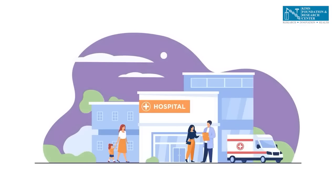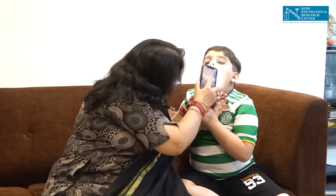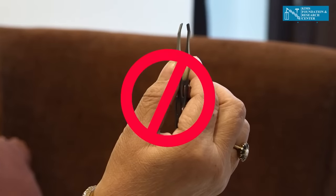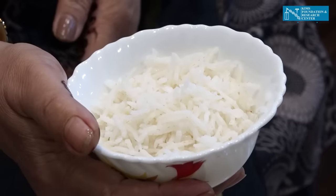Go to a hospital with ENT facilities and ensure a safe removal of the fish bone. There are big major arteries near the throat. Do not ever attempt to remove the fish bone using forceps and other instruments all by yourself.